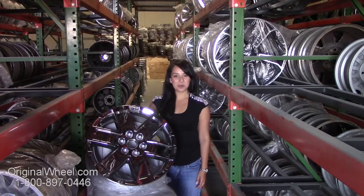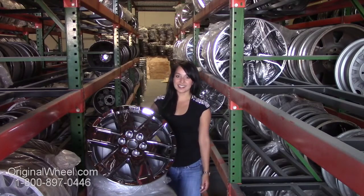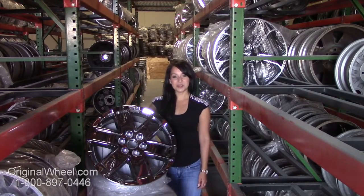Hi everyone, and welcome to ReginaWheel.com. Are you in search of original GMC Denali 1500 wheels? You are in luck! Here at Regina Wheel, we have a large inventory of used OEM wheels. All you have to do is click on the link in this video — it'll take you directly to the ReginaWheel.com website.